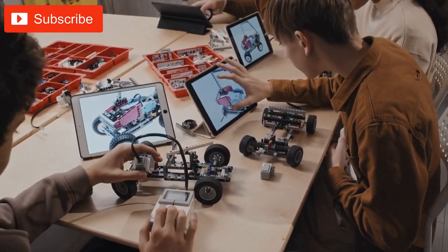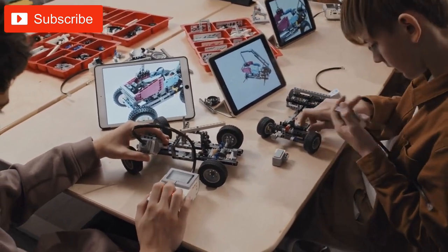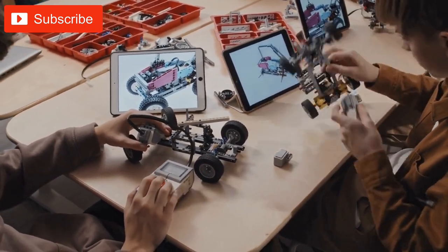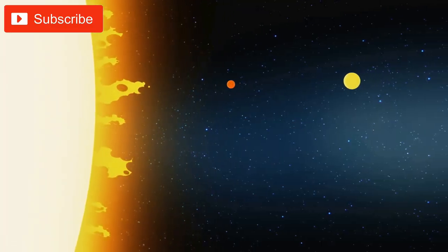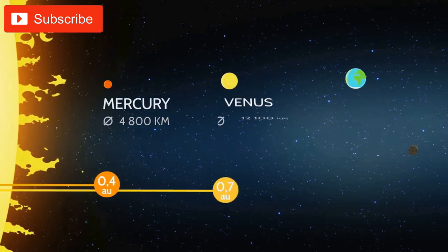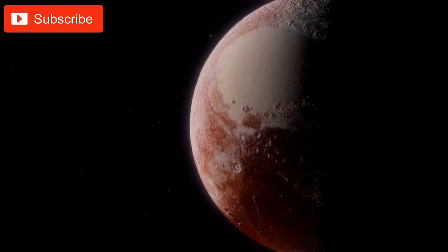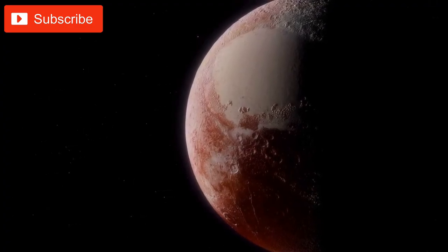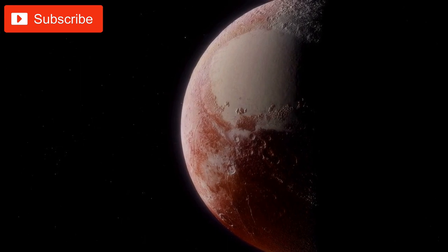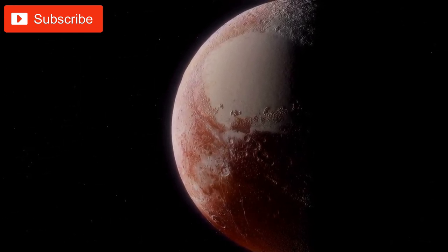Creating 3D models of scientific concepts can be a valuable tool for students to gain a better understanding of complex concepts. For example, creating a 3D model of the solar system can help students visualize the relative sizes and distances between the planets and their orbits around the sun. This can make it easier for them to understand why the inner planets are rocky while the outer planets are gas giants, and why Pluto is no longer classified as a planet.